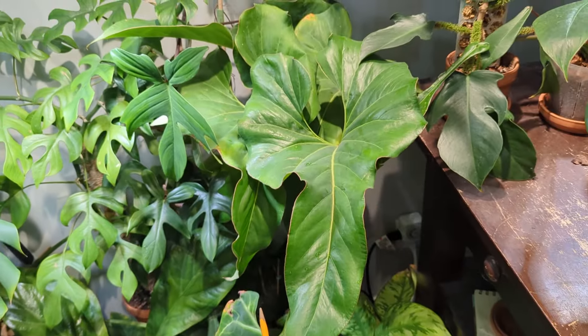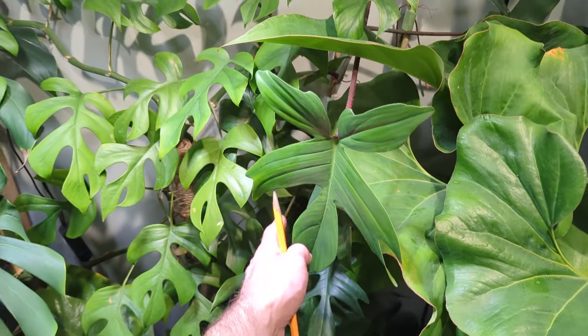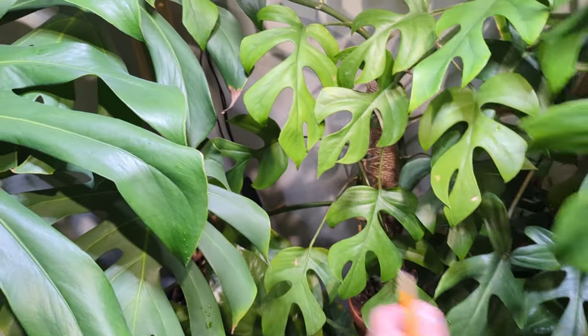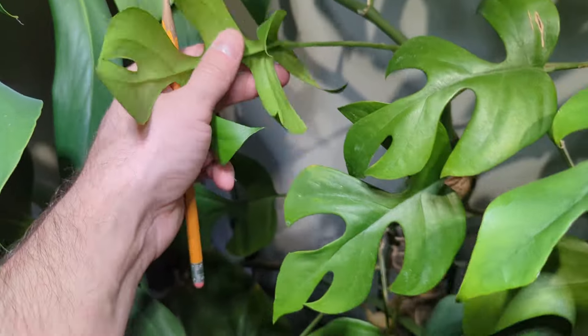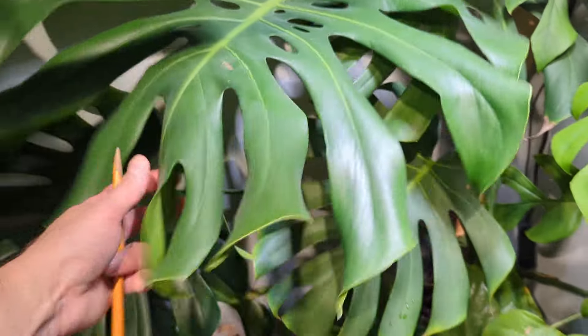Here is a super easy Anthurium, the Brownii - it's always looking good regardless of the room humidity. Here's a regular Florida green. This Tetrasperma I did bring from upstairs and I think when I brought it downstairs, I brought thrips with it because some of these leaves are looking a little bit damaged. I've been keeping my eye out but I haven't seen any for quite some time.